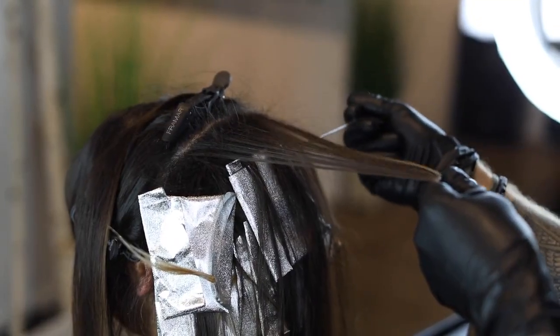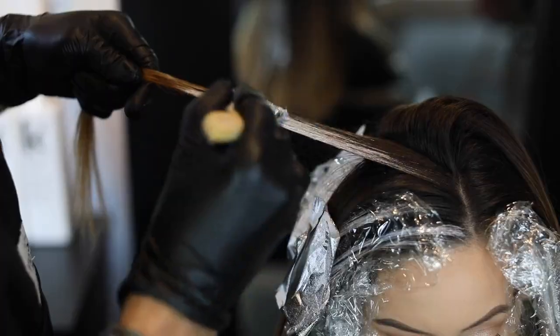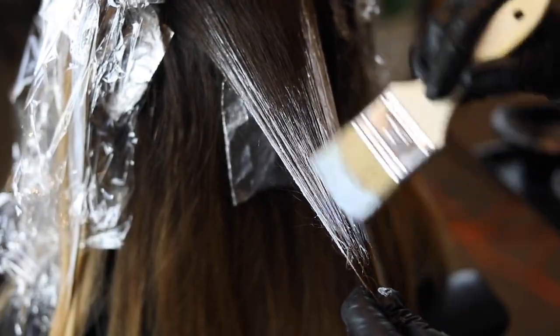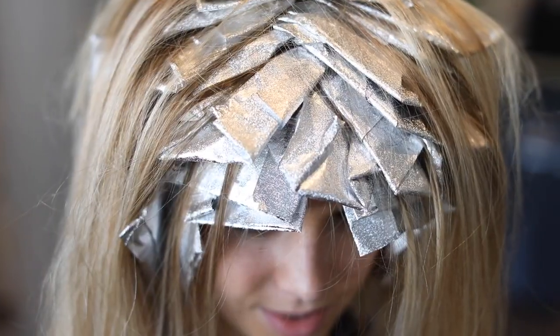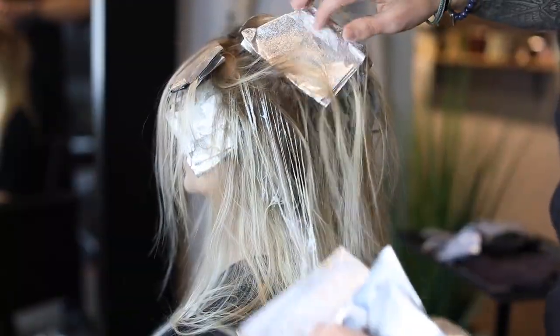Here's what you'll learn: fast, effective methods of application; how to create a seamless blend in multiple scenarios; flawless sectioning techniques; shadow roots and root smudges; ways to achieve extra lift; how to properly baby light; and easy ways to add contrast.